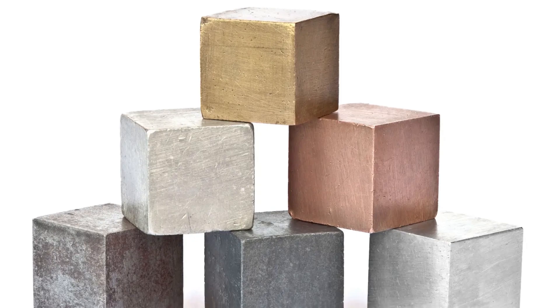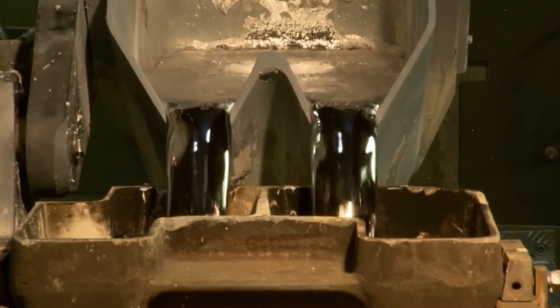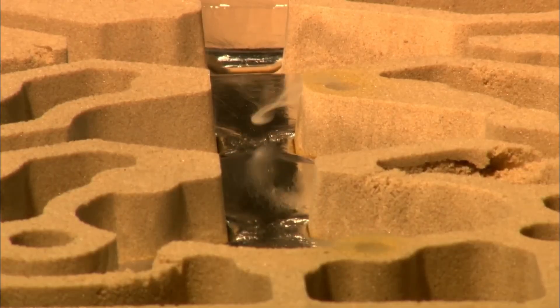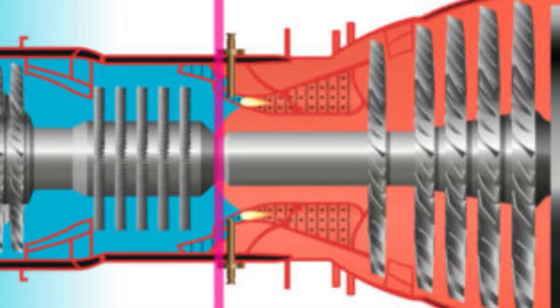These alloys contain nickel, cobalt, and rhenium that survive brutal temperatures. Molten metal is poured into ceramic molds under vacuum conditions to prevent contamination and then cooled. Inside lies the foundation of compressors, combustors, and turbines.